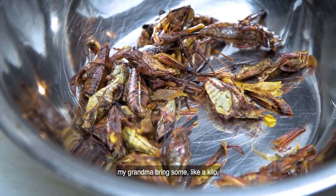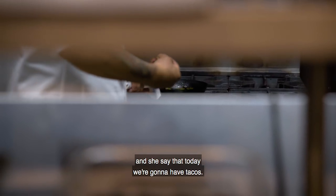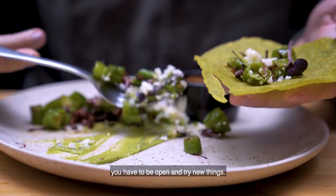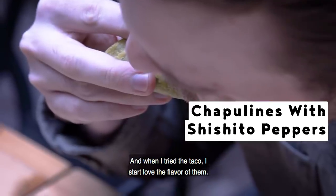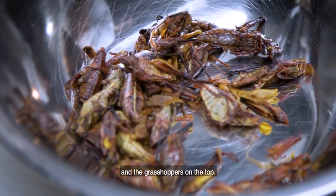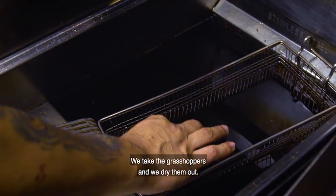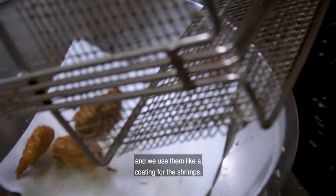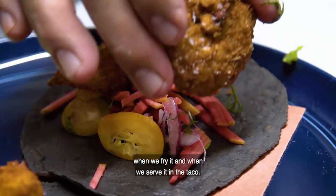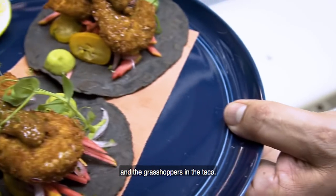The first time I saw grasshoppers, my grandma brought about a kilo from the market and said we were going to have tacos. My brothers started crying because they didn't want to eat them, but my grandma told us you have to try and be open to new things. When I tried that taco, I started to love the flavor. Now we make a crispy tortilla with cheese, beans, and grasshoppers on top — but in a more delicate, eye-appealing way. We dry the grasshoppers, make flour out of them, and use it as a coating for shrimp. The grasshoppers enhance the flavor of the shrimp when fried. We finish the taco with a grasshopper salsa to reinforce the flavor of both.